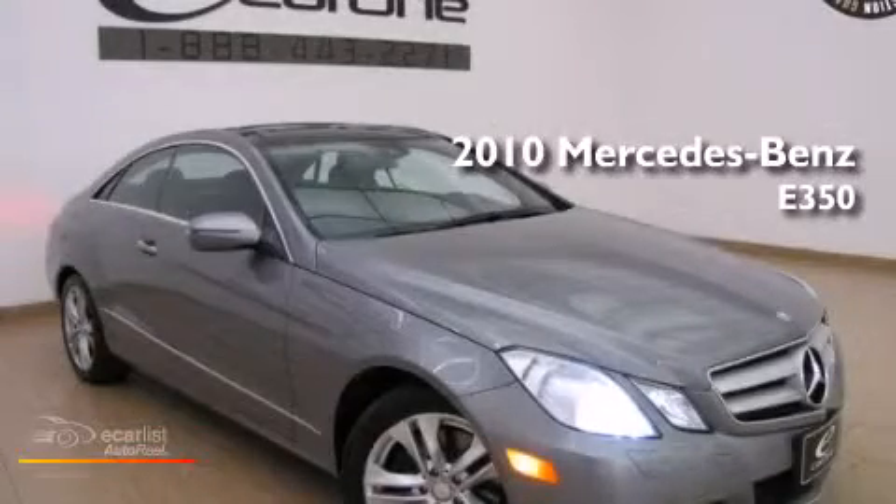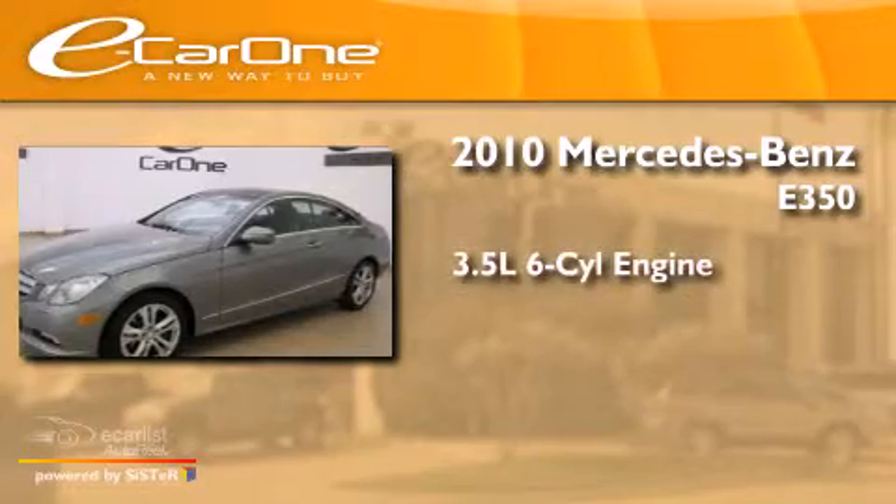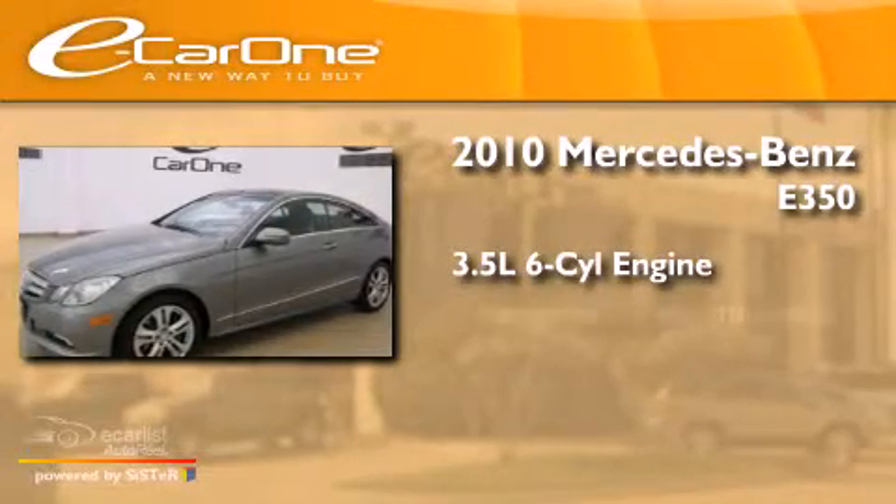This is a 2010 Mercedes-Benz E350. It has a 3.5-liter six-cylinder engine and an automatic transmission.